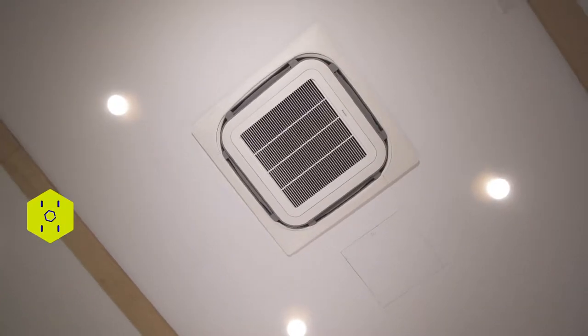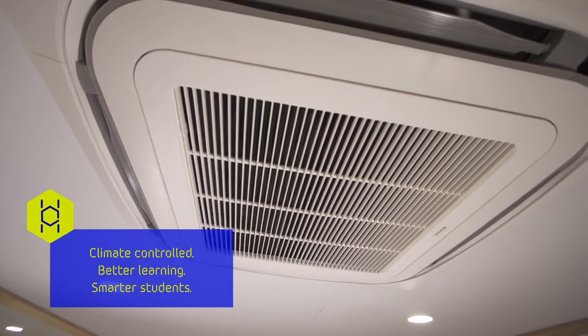The Hive is air conditioned so it's really nice and cool in there, and it's a lot better than some of our other classrooms which are really hot and stuffy, so it means that we can learn better.